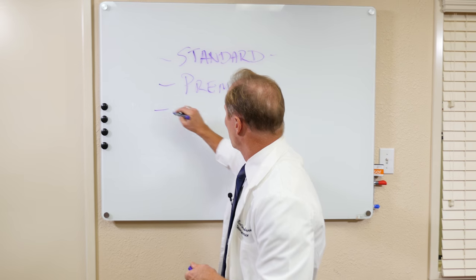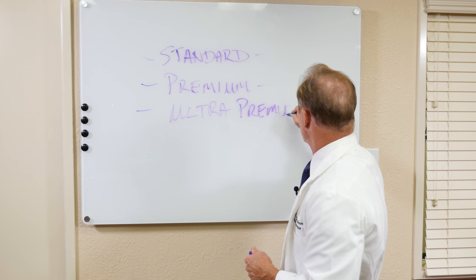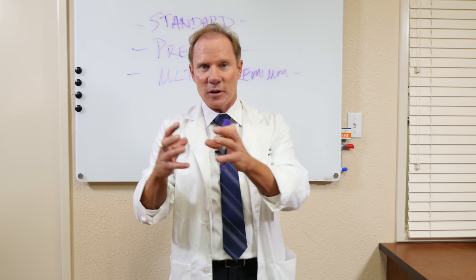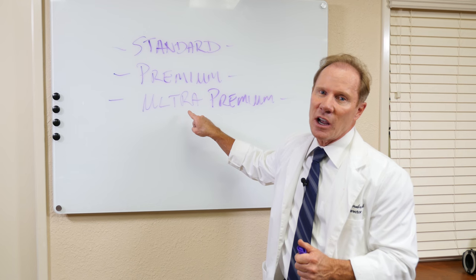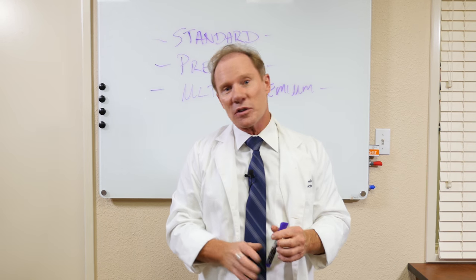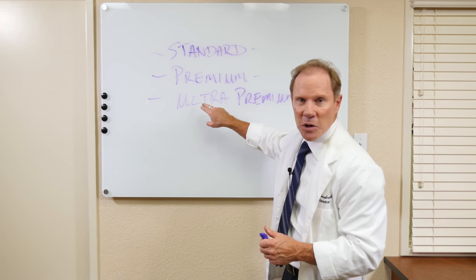Our third is what we call our ultra premium. Just like our premium denture, it also utilizes the Ivocap system, which I think is probably the most accurate denture system on the market regarding fit, density, and long-lasting quality. The difference with the ultra versus the premium is we use a very high-quality Ivoclar tooth with a lot of characterizations, and also the processing and the gingival aspect of the denture has more characterization. So obviously this is going to be our least expensive, this is going to be our better, and this is going to be our best.